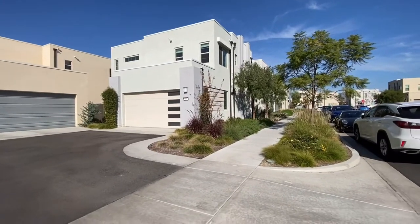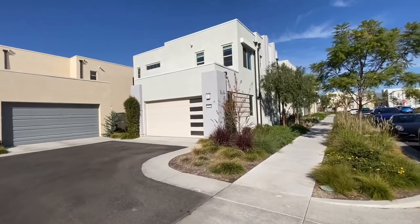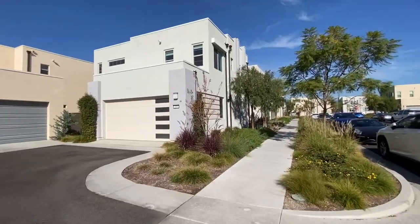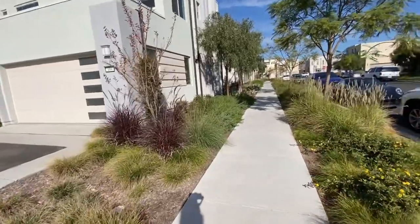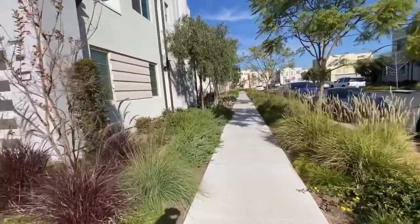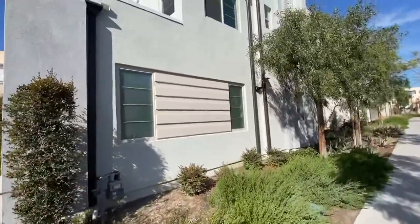I would like to introduce you to 109 Menka. This is a detached condo, three bedroom, two and a half bathroom. This home is located in Irvine, Great Park, Irvine. Two stories, detached home.